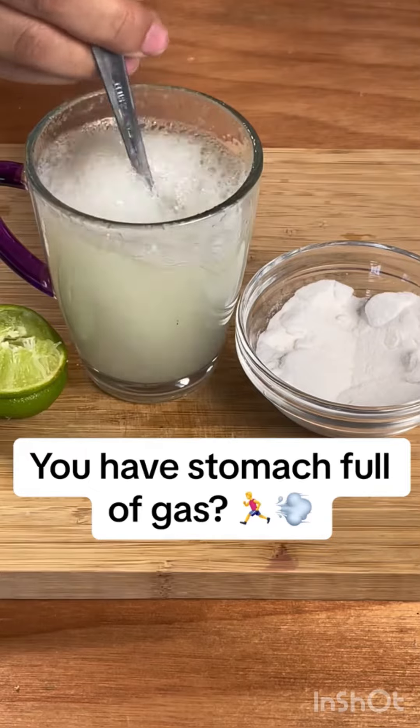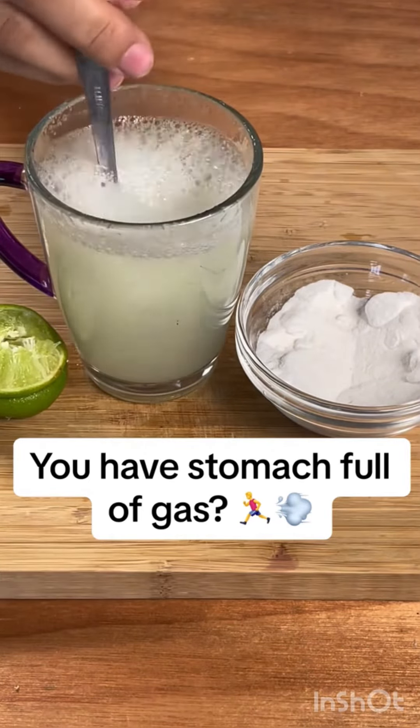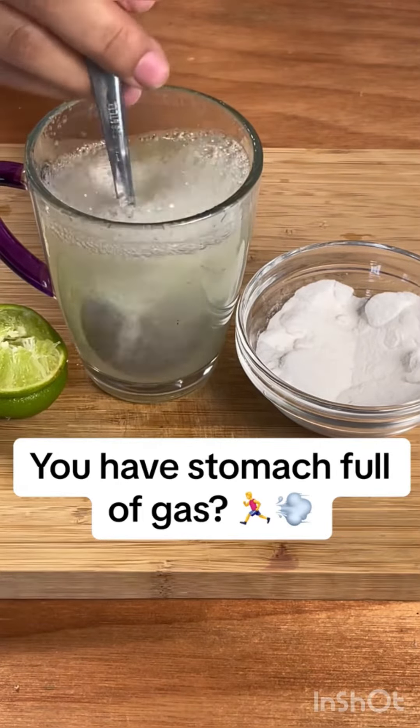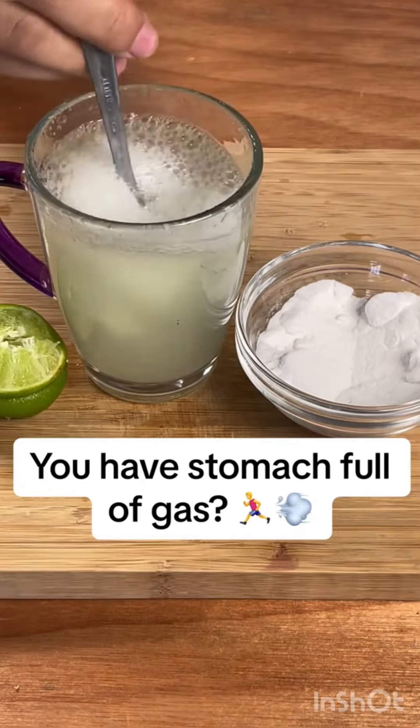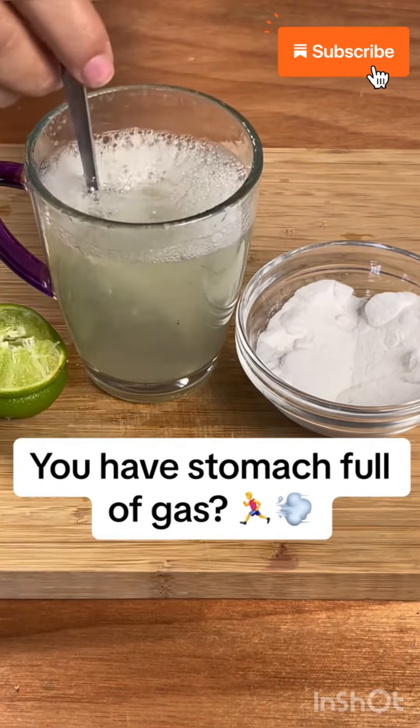Then we mix it well until it is very homogeneous and it is ready to drink. The secret of this recipe is that you take it after eating — that is very important. And it can be taken up to twice a day. This recipe will help you with heartburn or any other stomach problem.